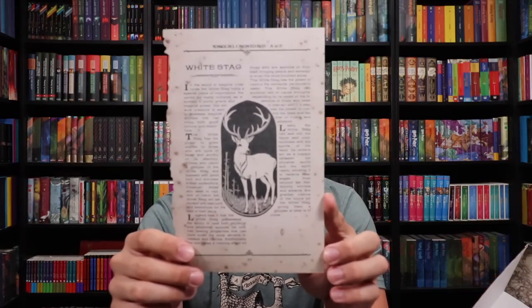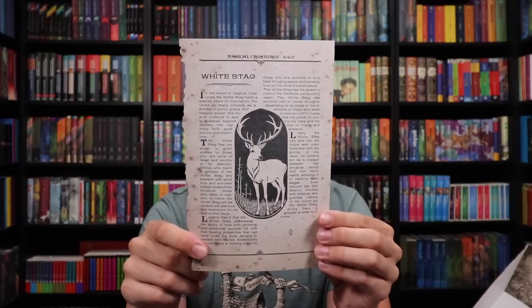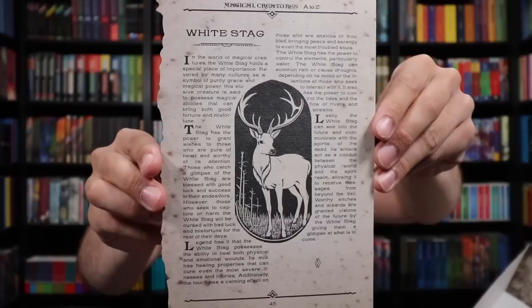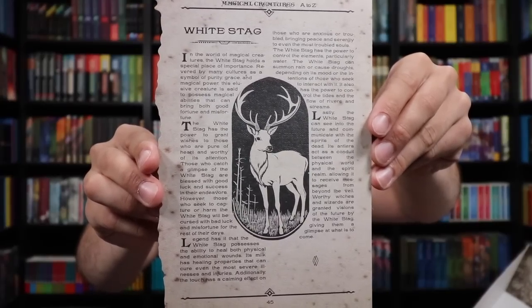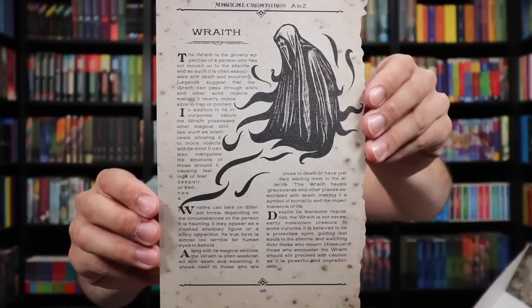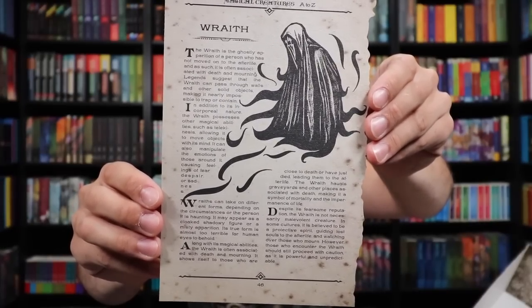We have the last two prints — the Wraith and the White Stag. The White Stag — we know that a stag is Harry's Patronus — is on page 45, and on page 46 we have the Wraith. So another page to add to your creature page book if you are still collecting these. If you would like to read about the White Stag or the Wraith, you can pause the video and take a look.